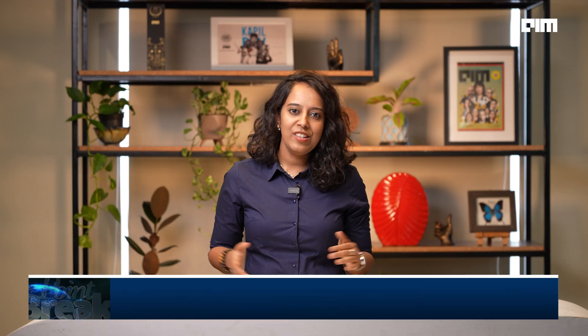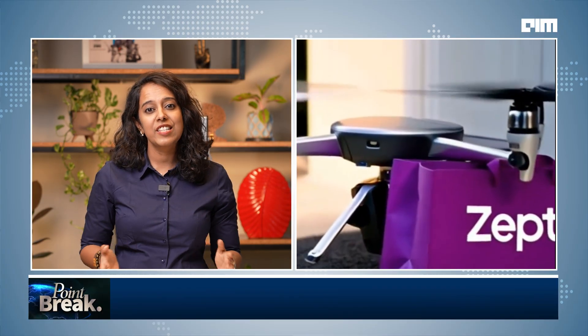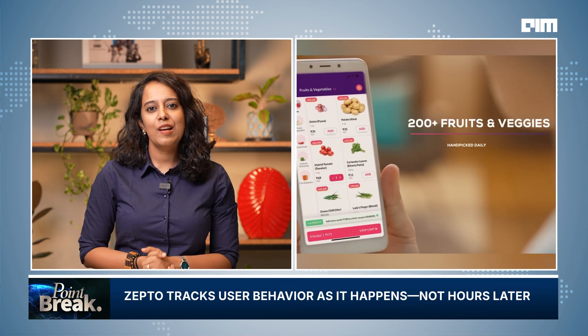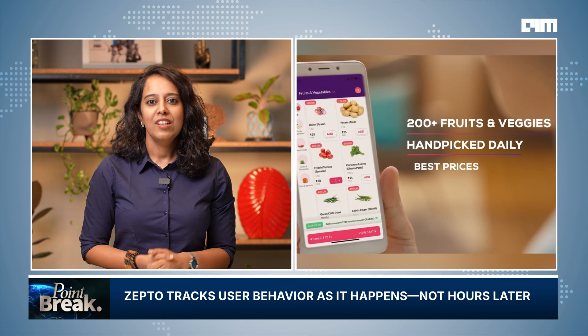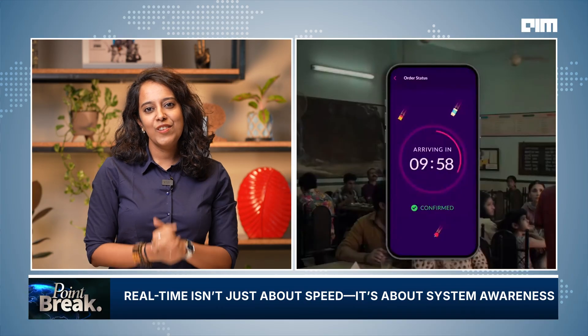Zepto's platform isn't just built for speed — it's built for precision at scale. Every metric, every transformation, every pipeline is part of a larger orchestration where timing, cost, and quality must be balanced every single day. In a business where seconds impact customer satisfaction, the margin for error is razor thin. That's the real math behind a 10-minute delivery: it's not just logistics, it's latency. It's not just speed, it's systems thinking, engineered for pressure.